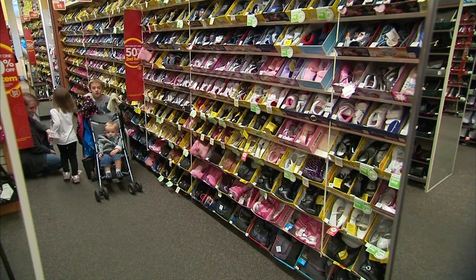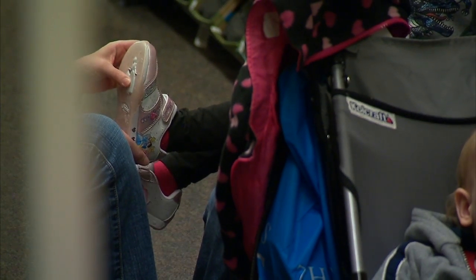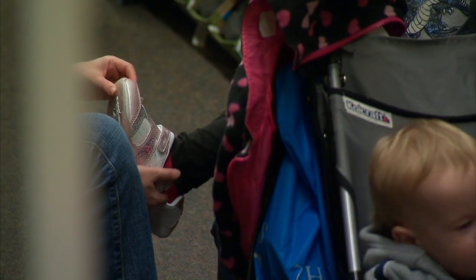Dr. Larson says research indicates that at any given time, nearly a third of children may be wearing shoes that are too small because they've outgrown them. So it's better to change the shoes more frequently rather than necessarily investing in a very fancy, expensive pair of shoes.